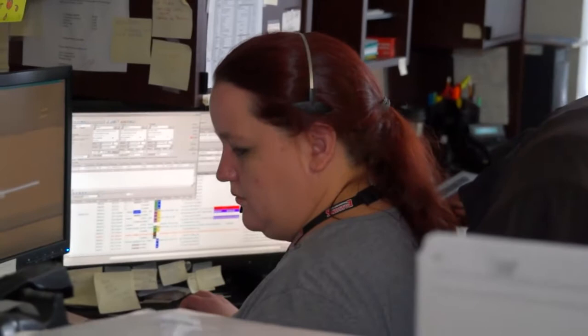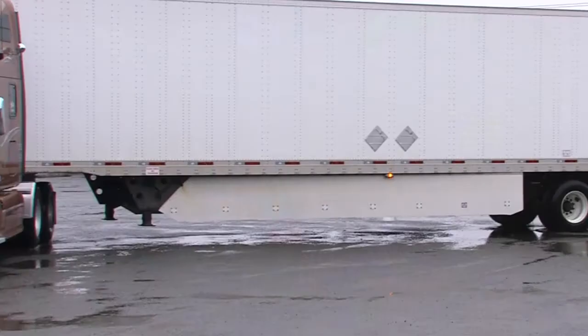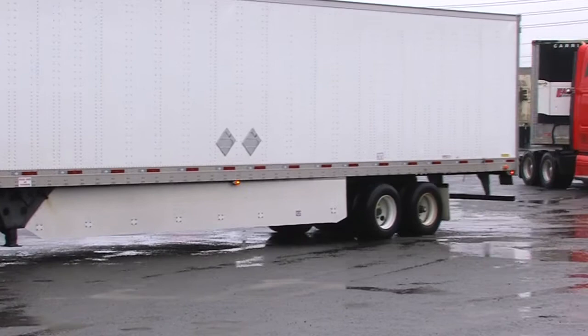We have a terminal in St. John's, Newfoundland, Coalbrook, Nova Scotia, and one in Moncton, New Brunswick. We're mostly into perishable goods. We have all reefer trailers, and we haul all perishable goods from Ontario and Quebec to Atlantic Canada.